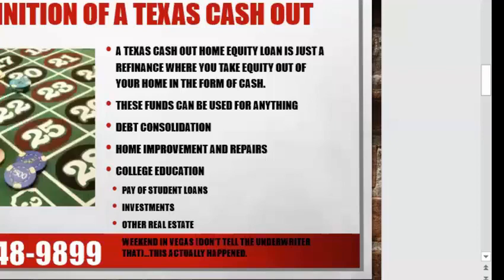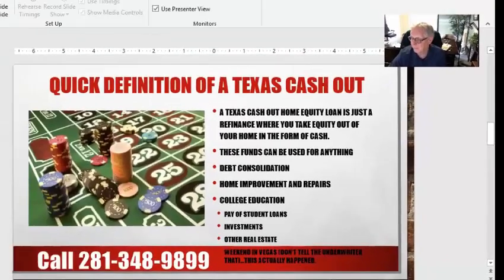These funds can be used for anything. The one I'm doing right now, the people are actually buying another property with the money they're borrowing from their primary, and there are some valid reasons to do that. I've had people consolidate debt, pay off college student loans, and yes, I've even had people go to Las Vegas and gamble with their money. Repairs and maintenance are a common one too. Really, there are just a lot of options — it's your money and your equity to do with what you want.